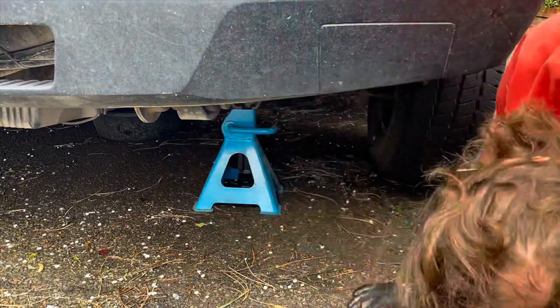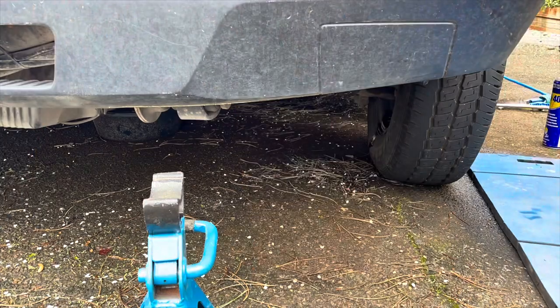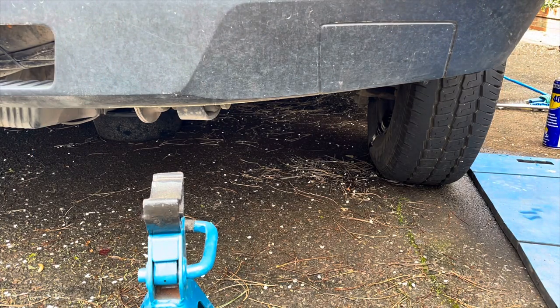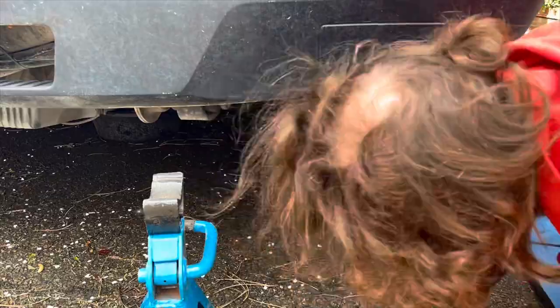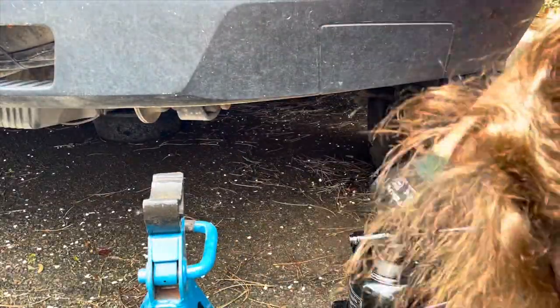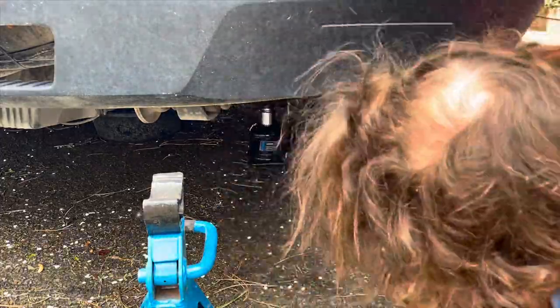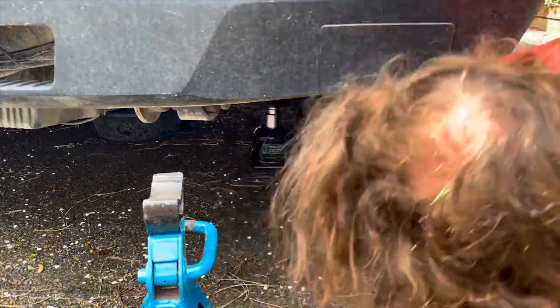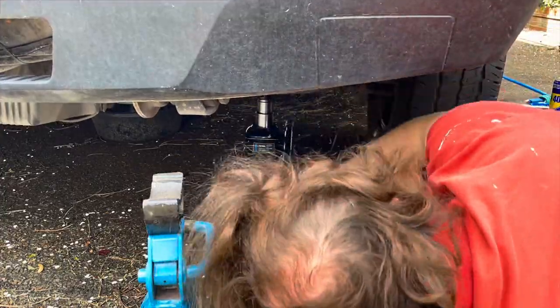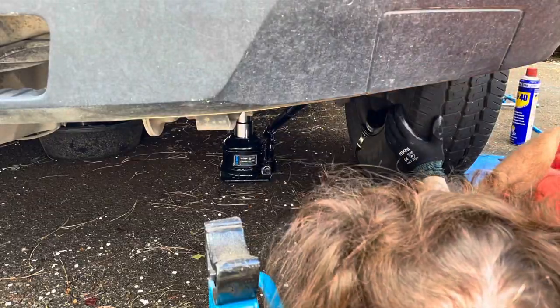Jacking up the Mercedes Vario might seem a little bit daunting, but all I did was put my jack underneath the front subframe, underneath where you would have your shackle bolt for the leaf spring. So it was a nice, firm, flat area. And then I just jacked it up on there and then used the axle stands either side to keep it secure whilst I get the wheel off to have a look at that snapped stud.